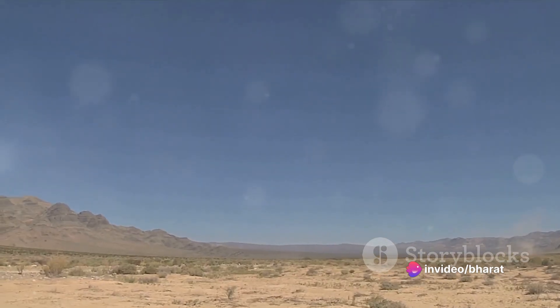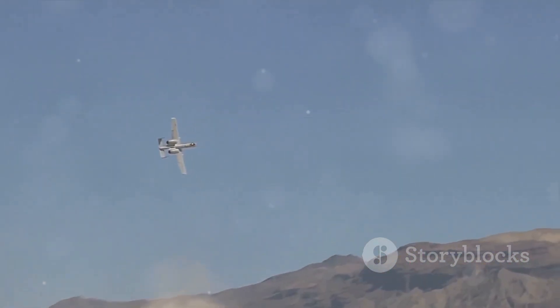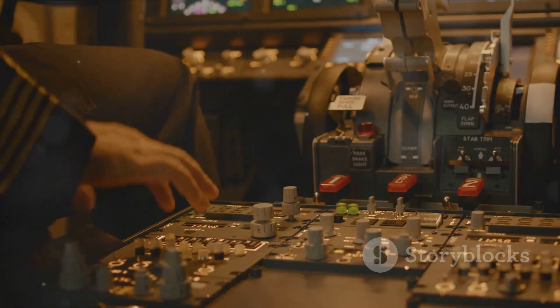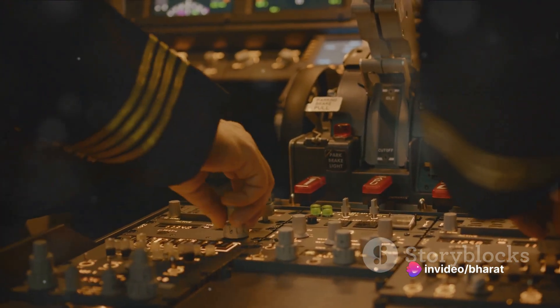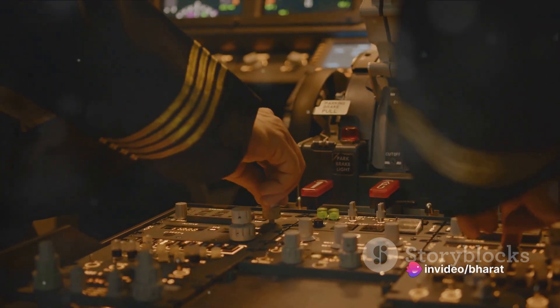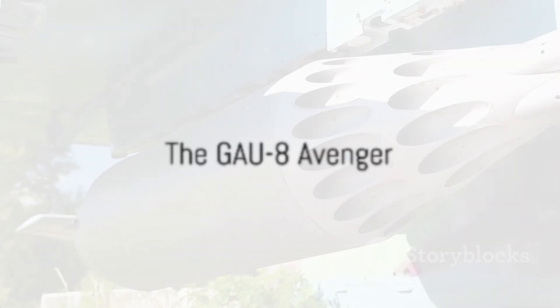Enter Fairchild Republic. In 1972, they won the contract to design and build this new kind of aircraft. The result was the A-10 Thunderbolt II. From its inception, the A-10 was a radical departure from traditional aircraft design. It was built from the ground up to be a flying tank, a plane that could take a beating and keep on flying.